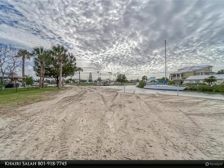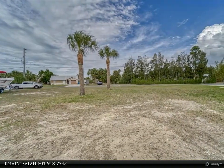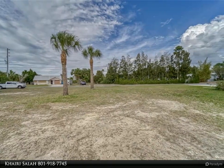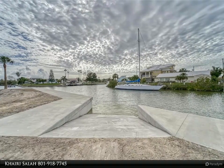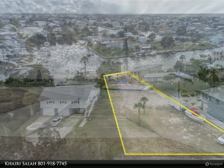Deep water, no commercial traffic canal — five to ten minutes to the Gulf of Mexico. Low flood zone AE. 15,968 square feet of land to build your pool and new home. Fantastic views! The largest lot for sale in Hernando Beach.